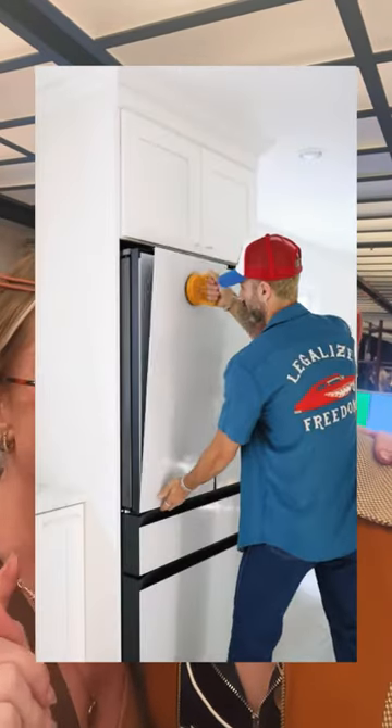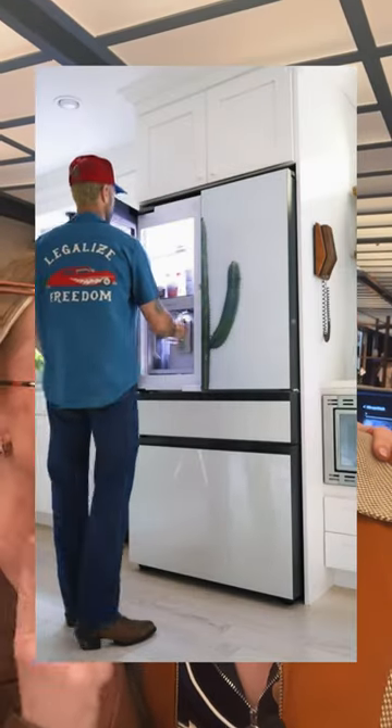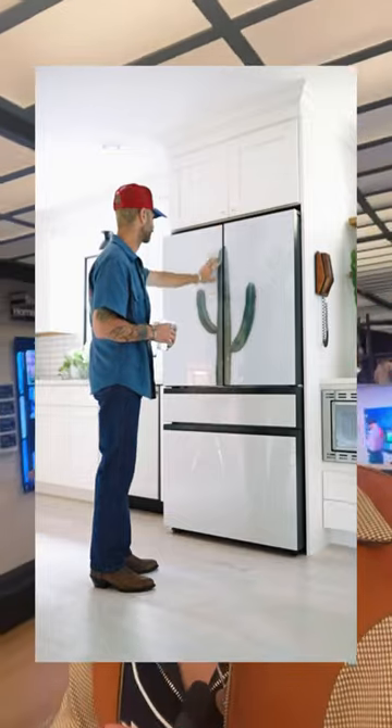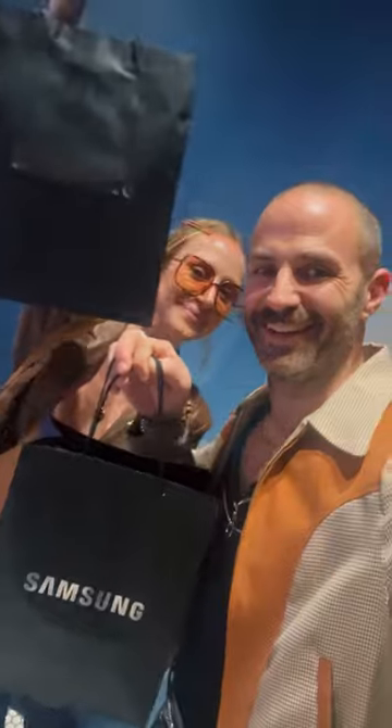We swapped out our panels — I'm sure you've seen it — with cactus on our fridge. That's one of the coolest things about all their Bespoke products: you don't have to redecorate, you can just swap out some new panels if you want to change the look, which is super rad.